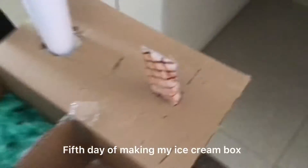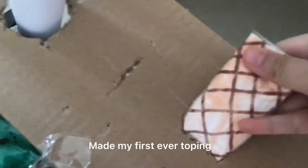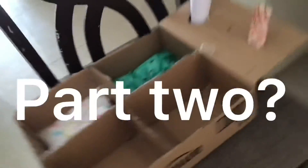Fifth day of making my ice cream box — made my first ever topping: Heart soup.